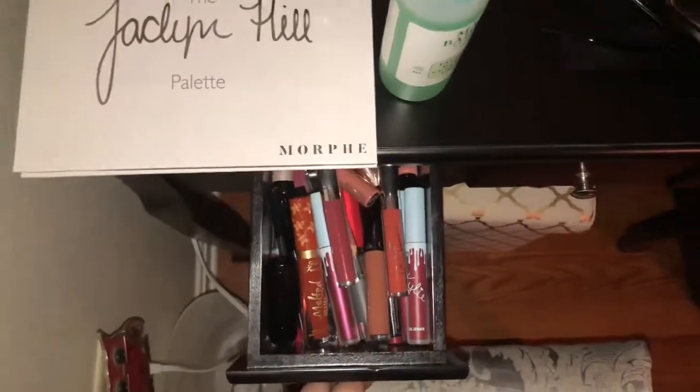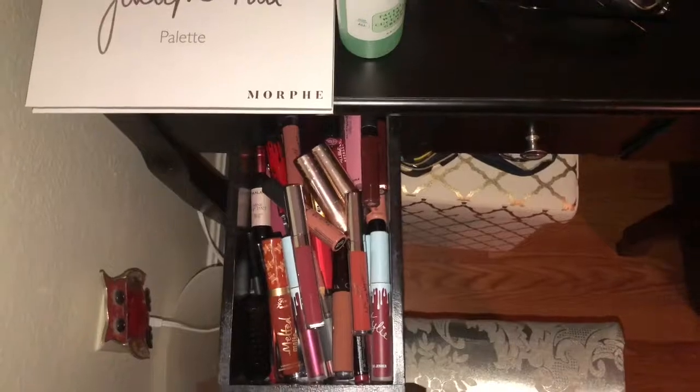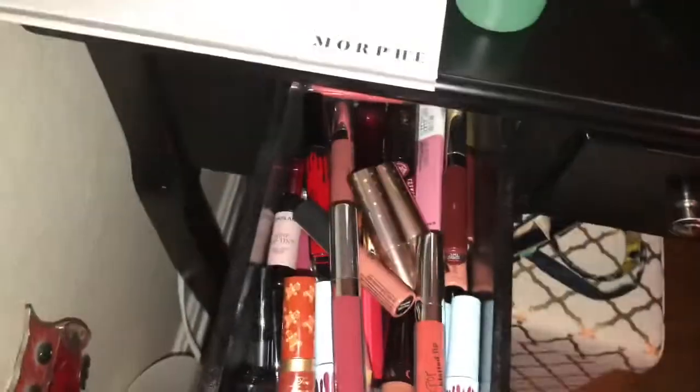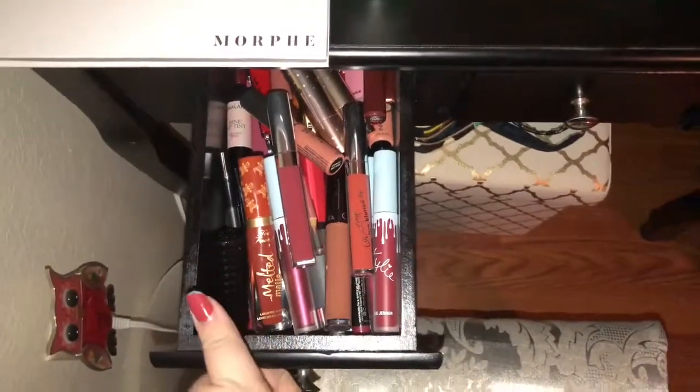Here I have all my liquid lipsticks and my normal lipsticks. I'm kind of nervous when I bring home the rest of them because I do have a lot more in my apartment, and this is already pretty full if you can't tell. I'm going to try to redo my lip videos soon and hopefully that'll be up.